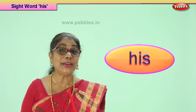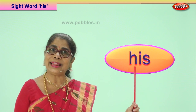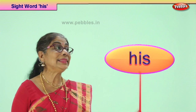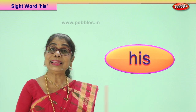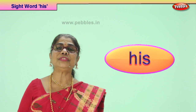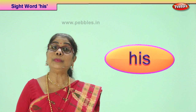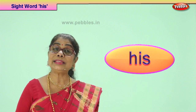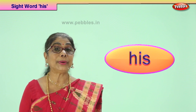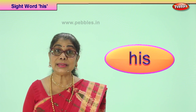Hi children, today we have a new sight word. Read this for me. Good. His. So we are going to use this sight word 'his' in a sentence. We are learning to read sentences that begin with a capital letter, end with the full stop, and we are using the sight word 'his' in all the sentences. You are becoming very good in reading. Practice your reading, read it aloud.